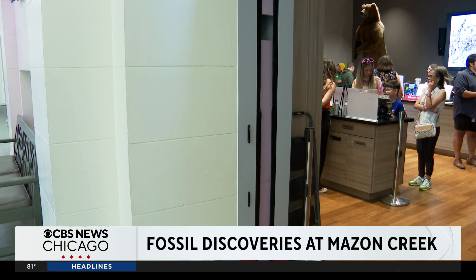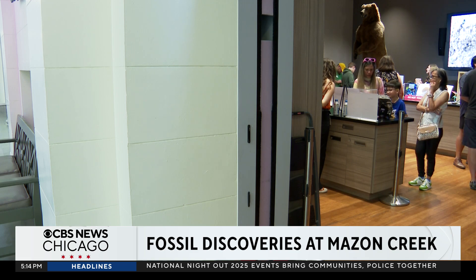Wow, so they're really old. Noel Brennan, CBS News, Chicago.